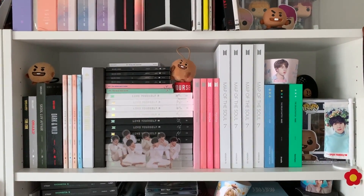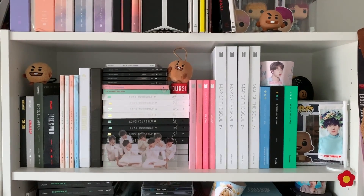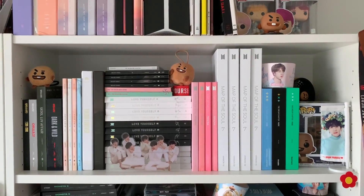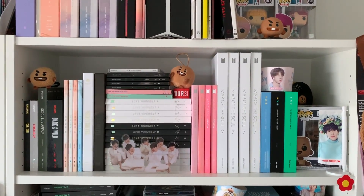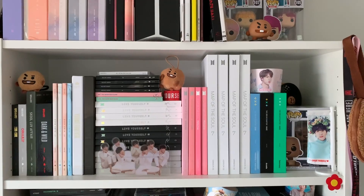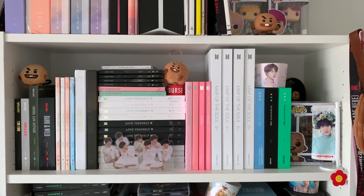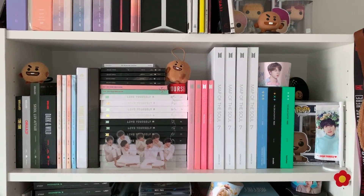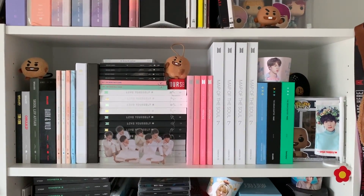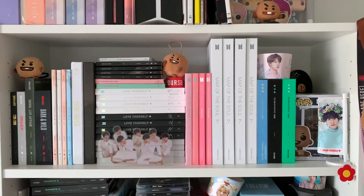Next up we have my actual BTS shelf, which is a lot more full than it was the last time I showed it to you guys. I have since completed my BTS album collection — I made a whole video about that so I will link it above. It kind of just goes in order from Too Cool for School, O! RUL8,2?, Skool Luv Affair, Dark & Wild, The Most Beautiful Moment in Life Part 1 and 2, Young Forever, then at the top there's a random Japanese album I bought when I was in Japan, and then we have Wings all versions, You Never Walk Alone, Love Yourself: Her, Answer and Tear as well as a standee, and then we have Persona, Map of the Soul: 7, which is huge. I've recently moved my TXT albums onto the same shelf as well.